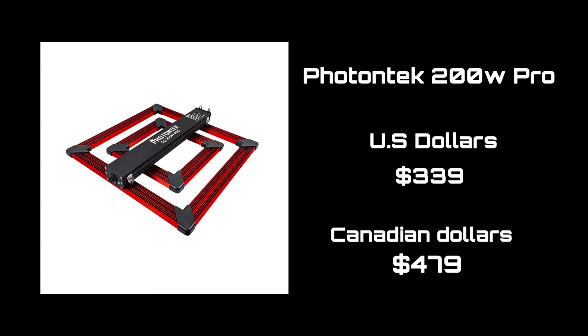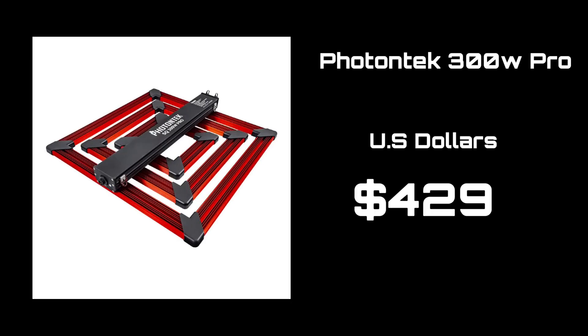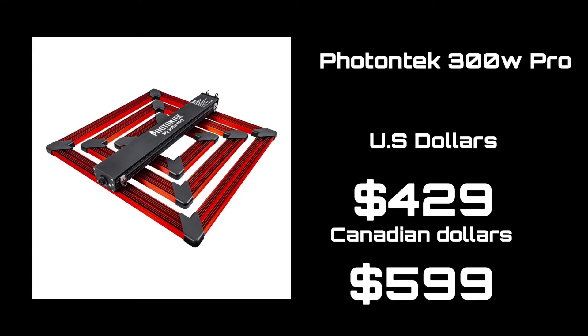For those that are looking for a little bit more, go with the light I've been reviewing today — the Photon Tech 300W Pro. The additional ring coverage is perfect for me, and with a 3x3 tent I just don't see a better dollar-for-dollar option. At $429 USD or $599 CAD, I'd say that's a pretty damn good deal.